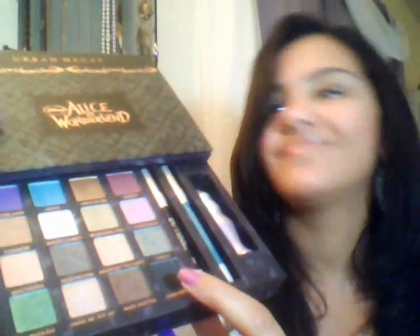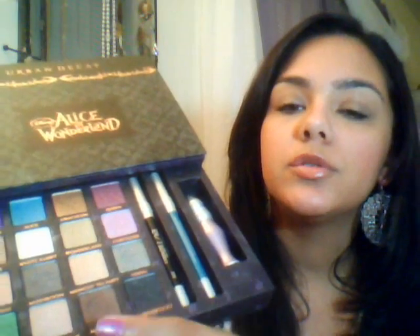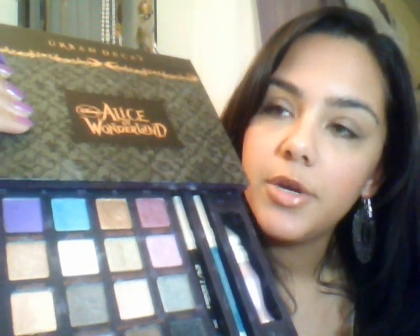I use this every single day. My favorite colors are actually Mushroom, Drink Me, Eat Me, and Warful — which is kind of funny — all the neutrals. Those are my favorite colors to use. But my favorite color out of this whole thing is actually the Alice color. It is such a pretty blue.